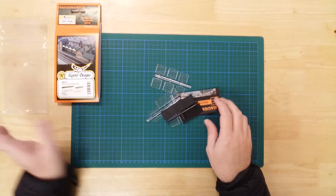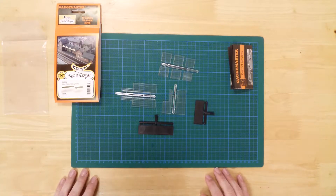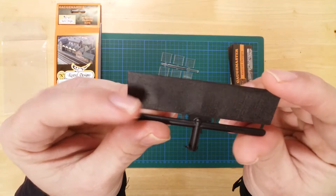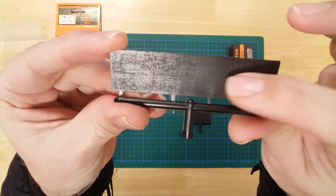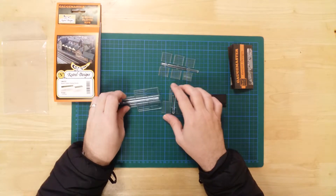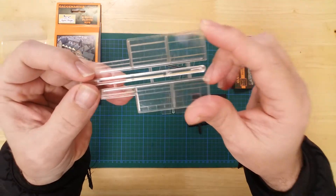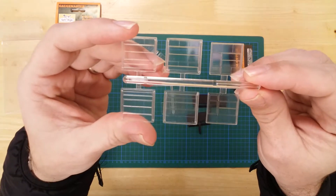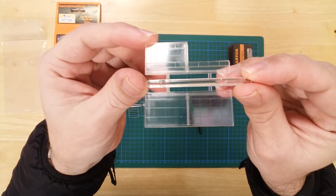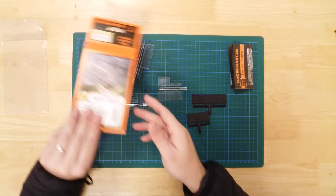In the box you will find the parts required to construct the models. Details include textured pre-colored roof sections and glazing that features glass panel lines and doors. The kit will build two waiting rooms — one large and one small.